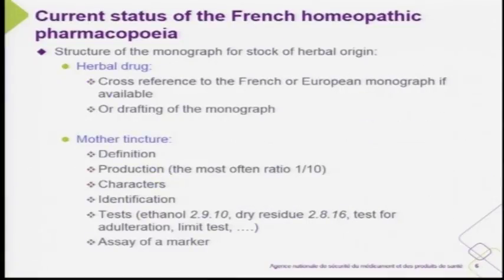Regarding the assay of a marker: it was straightforward in France because we had all the information from the licensing dossier, and with the stakeholders and companies we could discuss around the table which data and which common method of analysis and marker to define in the French pharmacopoeia.